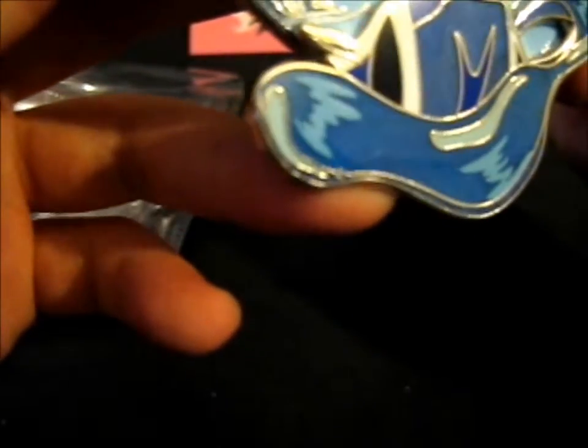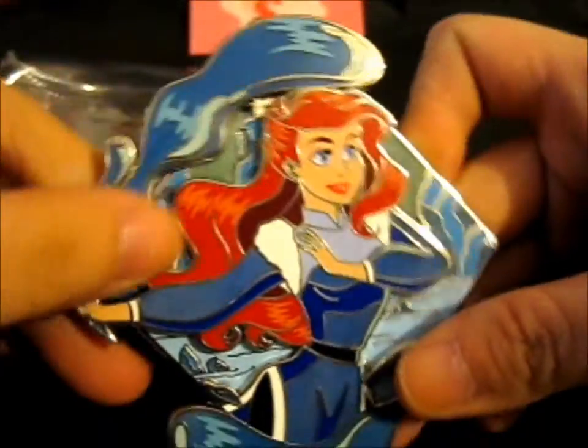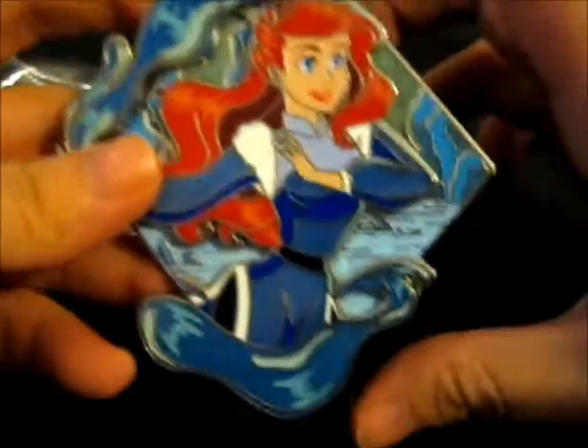Yeah, I think it is B because I'm not sure if that little bit up there is supposed to be there — it's like not cut out properly or something. But anyway, this is absolutely stunning. This is a very hefty pin here.